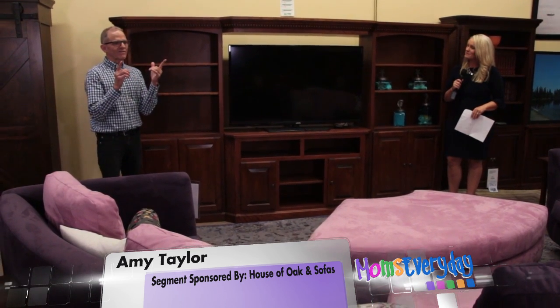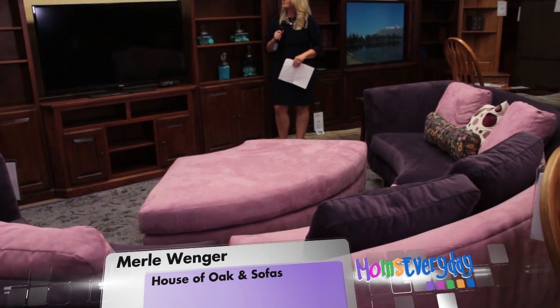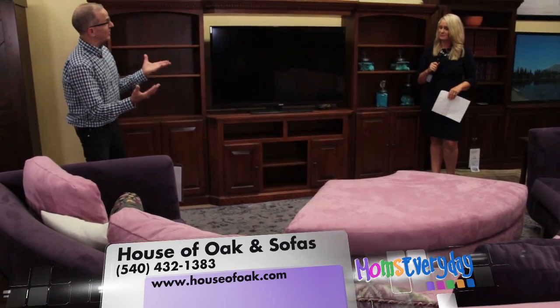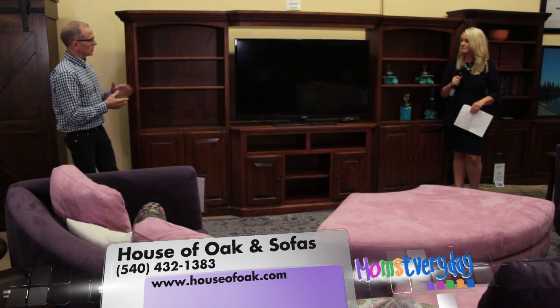We're standing here in front of the Miami sofa — it's a sectional from Norwalk Furniture, made in Norwalk, Ohio. It's done in purple and lavender, a nice two-tone microfiber, really tough fabric. The microfibers were made as fabrics that you can't wear a hole through — very popular for upholstery.